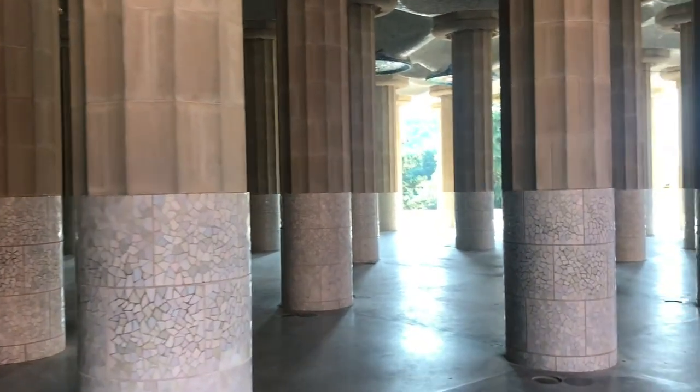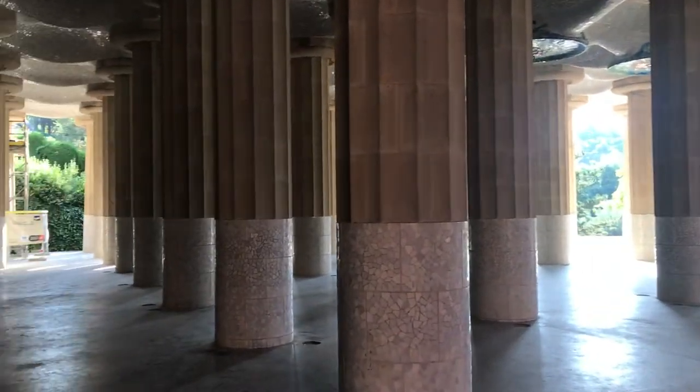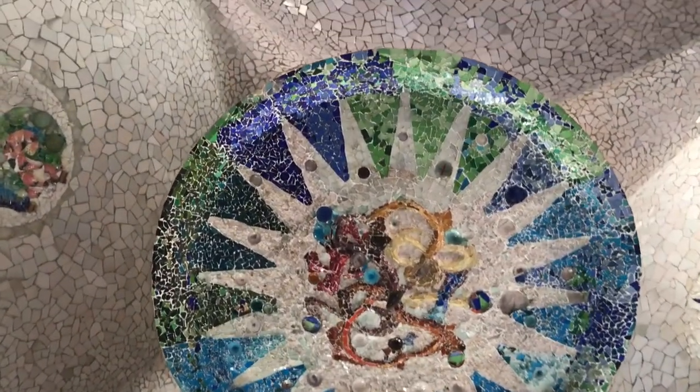Eighty-six columns lined the marketplace, all created in Doric style. Ninety columns would have fit, but Gaudí, with the help of Jujol, decided to replace four of them with colorful mosaics of the sun in each of the four seasons of the year, along with 14 moons representing the lunar cycle.